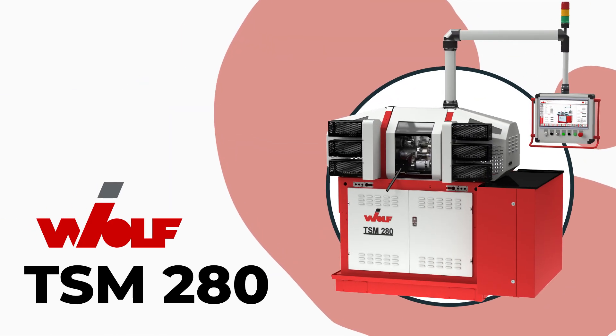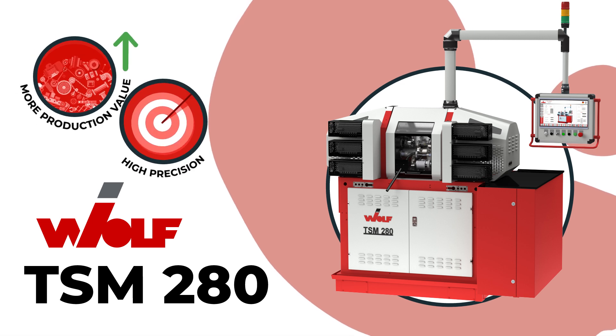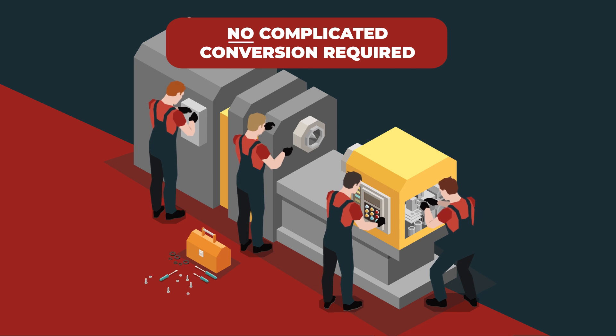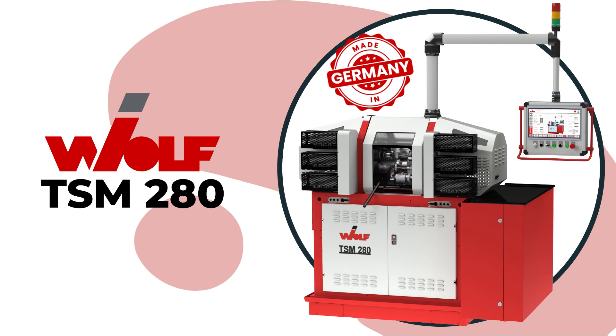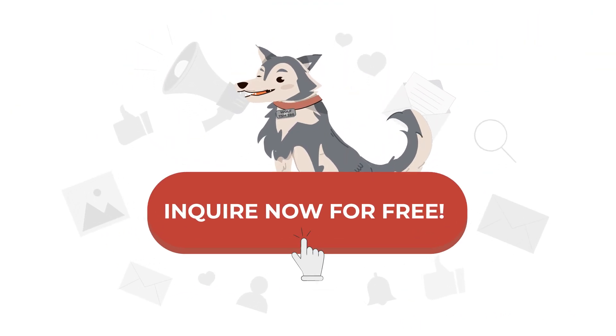With the Wolf TSM280, achieve more production volume with consistently high precision and measurably low energy costs — no complicated conversion required. Rely on the undisputed market leader if you are looking for the most profitable machine for your production. Interested? Inquire now for free!